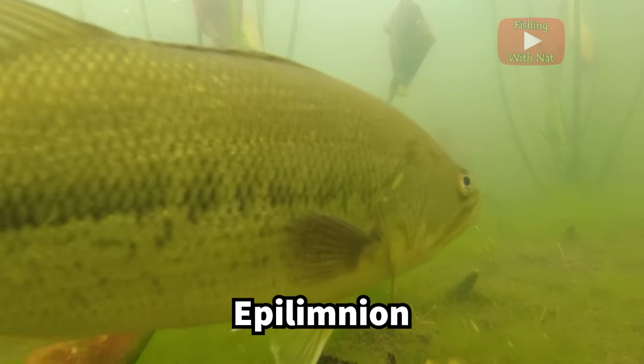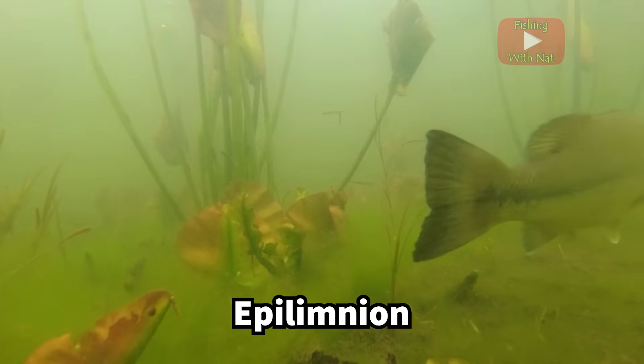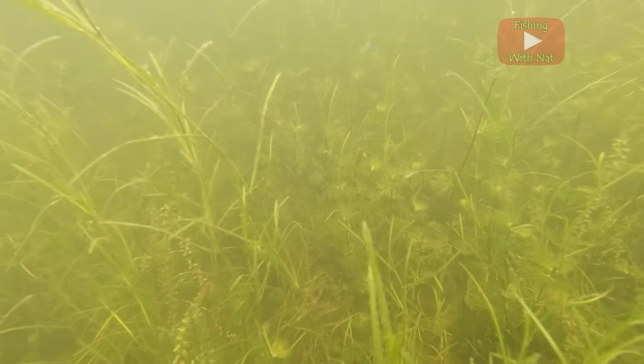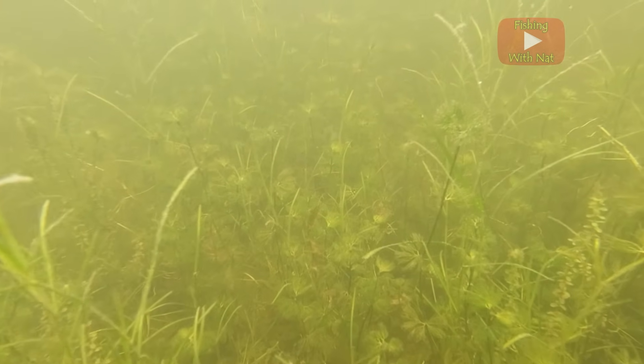You'll find lots of oxygen and lots of warm water fish species here like bluegills, perch, carp, and largemouth bass. Although cold water has a higher capacity to hold oxygen, the warm epilimnion actually tends to hold the greatest amount of oxygen because this is where the majority of oxygen-producing plants live.